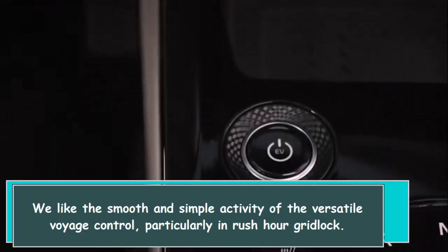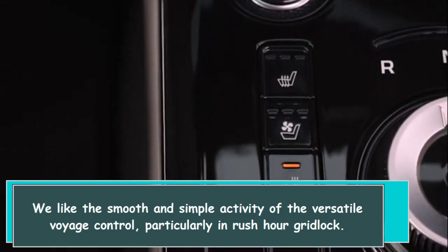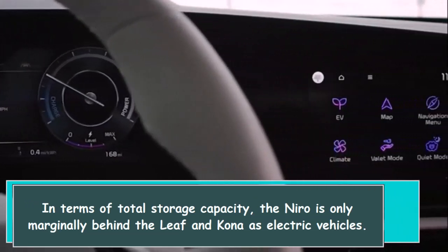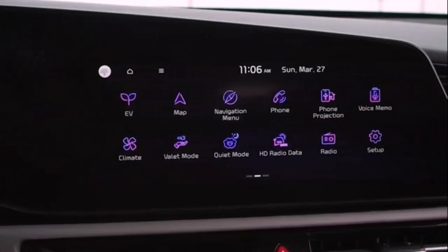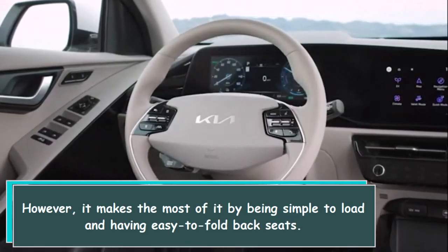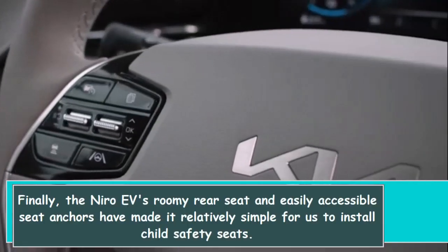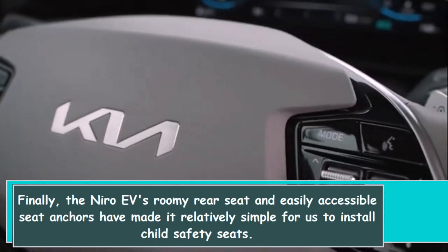The Niro comes standard with a full suite of advanced driver assistance features. We appreciate the smooth and easy operation of the adaptive cruise control, particularly in stop-and-go traffic. In terms of total storage capacity, the Niro is only marginally behind the Leaf and Kona, but it makes the most of it by being simple to load with easy-to-fold rear seats. The Niro EV's roomy rear seat and easily accessible seat anchors make it relatively simple to install child safety seats.